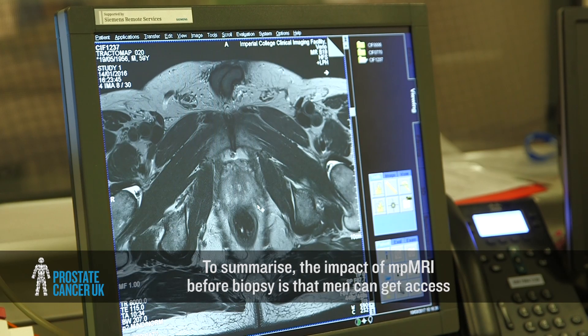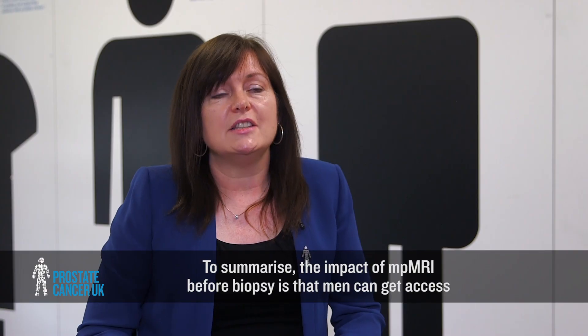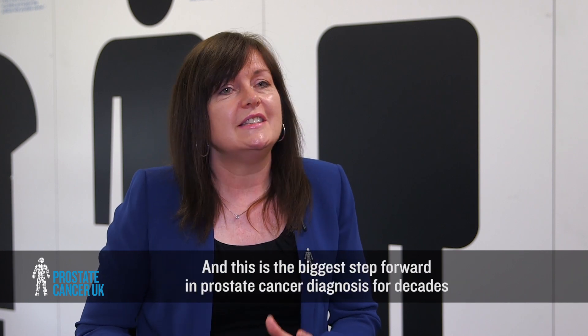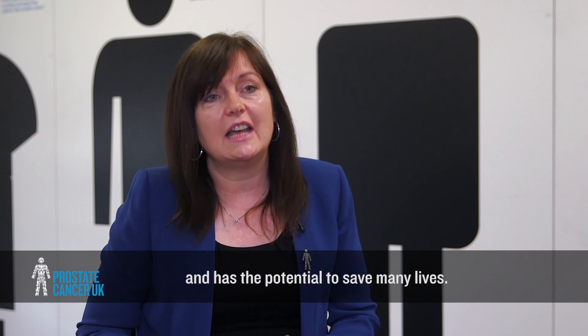To summarise, the impact of MP MRI before biopsy is that men can get access to a less invasive and more accurate diagnosis. This is the biggest step forward in prostate cancer diagnosis for decades and has the potential to save many lives.